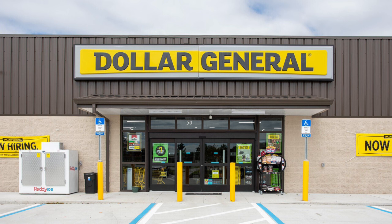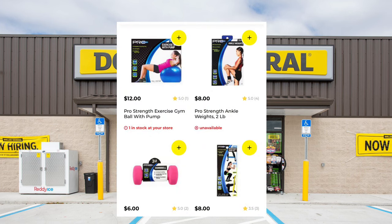Another great thing to look at is going to be the pro-strength workout equipment, weights, things like that. They will be half off also.